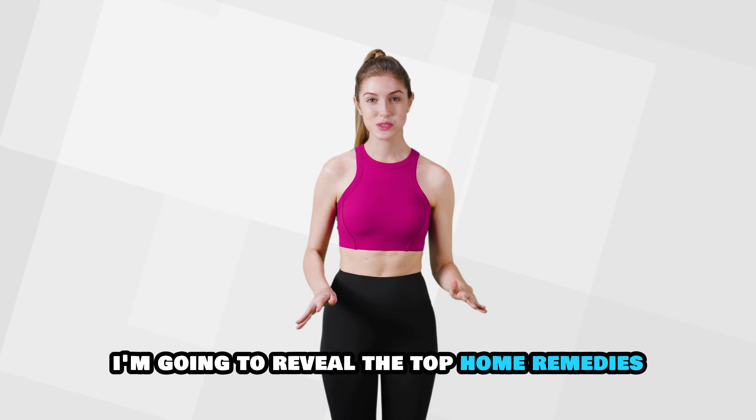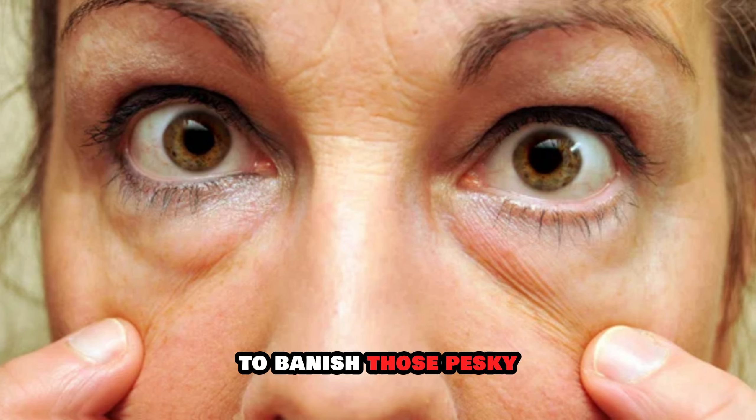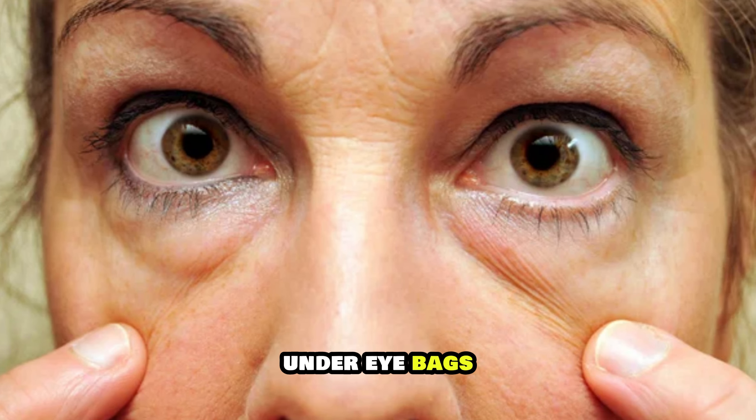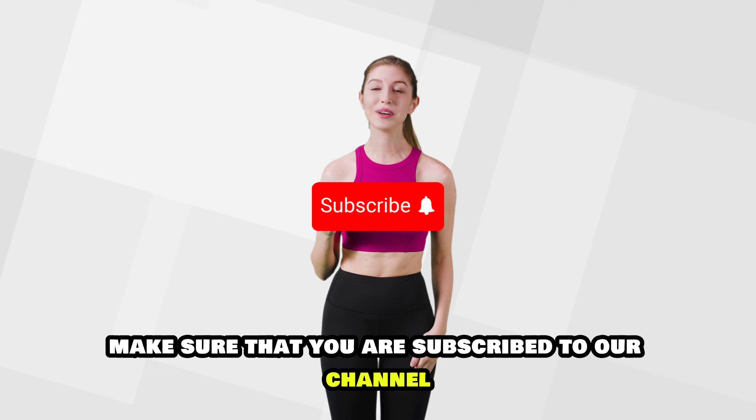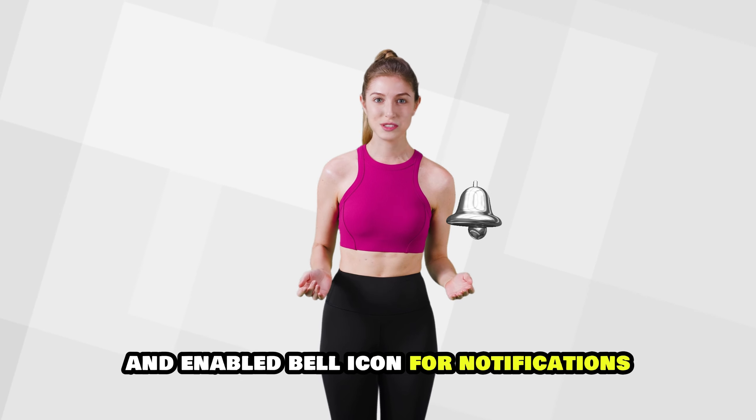Hey everyone, welcome back. In this video, I'm going to reveal the top home remedies to banish those pesky under-eye bags. Make sure that you are subscribed to our channel and enable the bell icon for notifications.